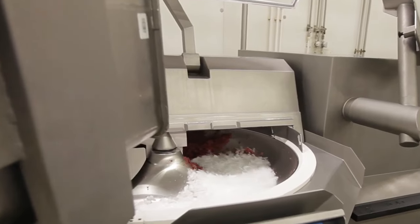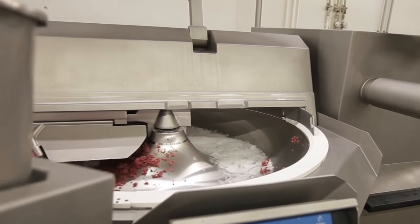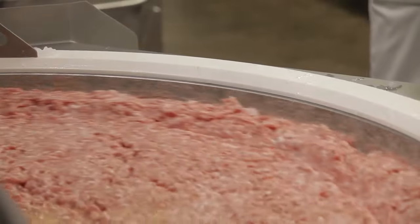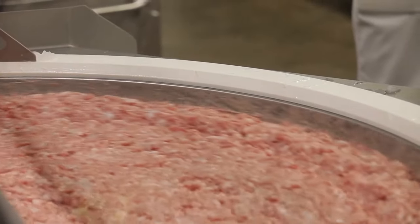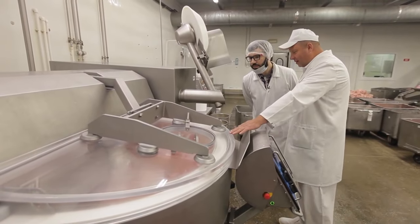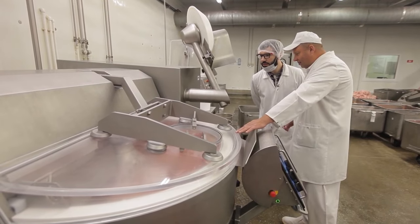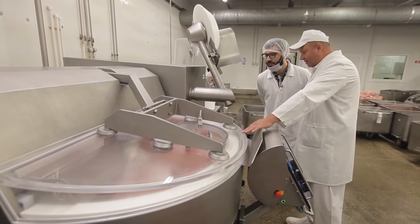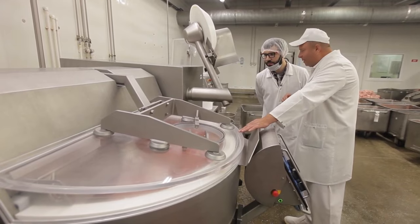The blades rotate at the speed of 5,000 revolutions per minute. To put this in perspective, airplane turbine blades rotate at 7,000 revolutions per minute. In order that the minced meat doesn't overheat at such high speed, they add ice instead of water. You'll see the water and the color of meat are changing — it's being chopped into something like paste. This experiment is without sodium nitrite.